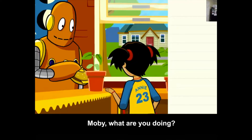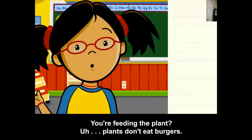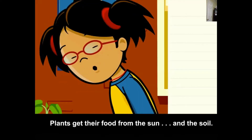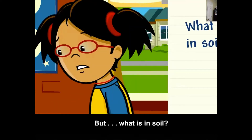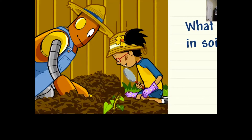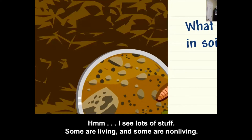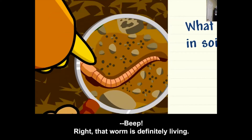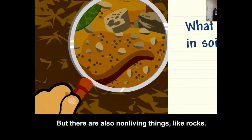Moby, what are you doing? You're feeding the plant? Plants don't eat burgers — they don't eat that either. Plants get their food from the Sun and the soil. But what is in soil? Well, almost all plants need soil to grow, so soil must have important stuff in it. Let's take a look. I see lots of stuff — some are living and some are non-living. That worm is definitely living, but there are also non-living things like rocks.